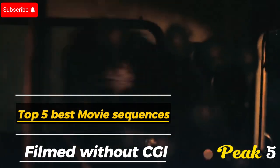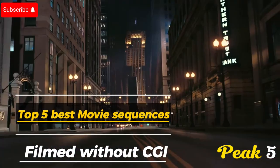Welcome to Peak 5. Now watch the top 5 best movie action sequences filmed without CGI.